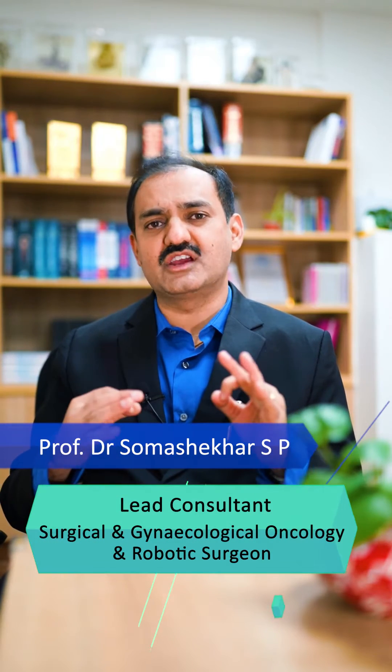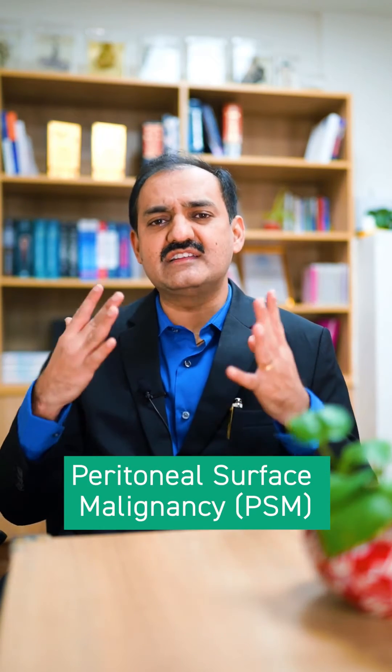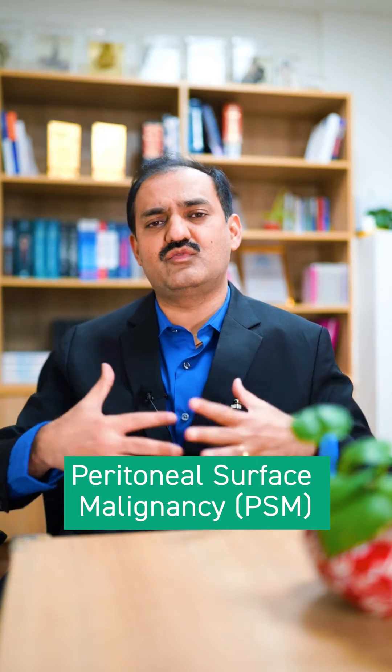Today I'm going to tell you about a new technology called PIPAC — aerosolized nanoparticle pressurized intraperitoneal chemotherapy. We use this when we have a group of cancers called PSM, peritoneal surface malignancy, because of advanced